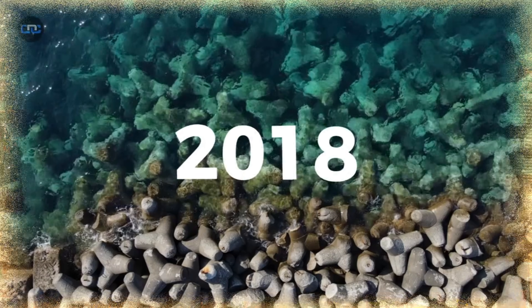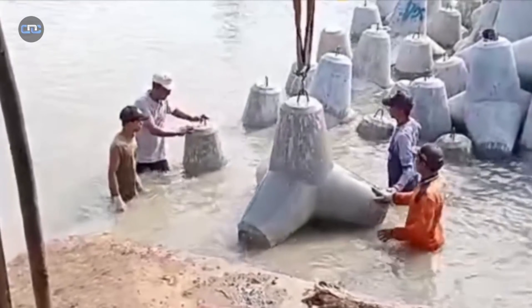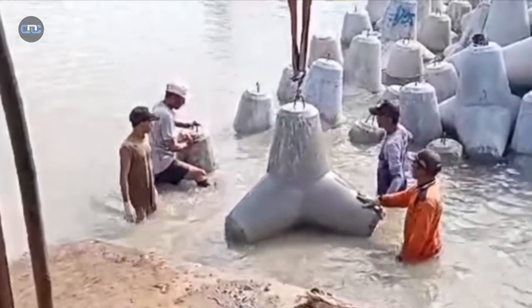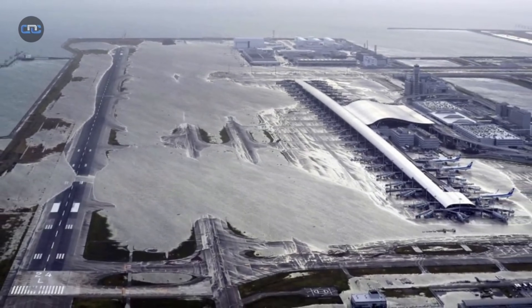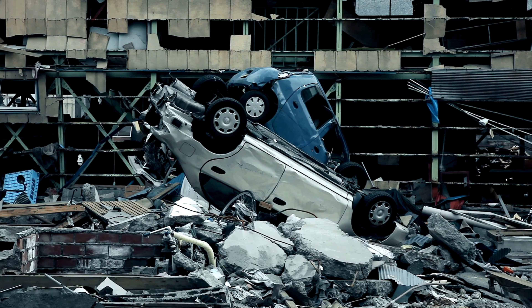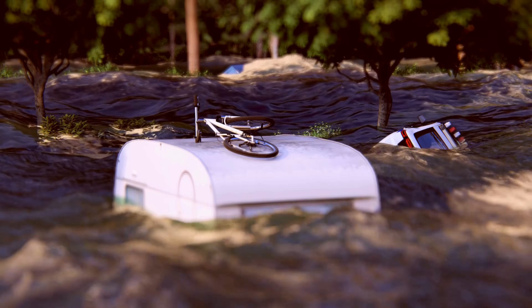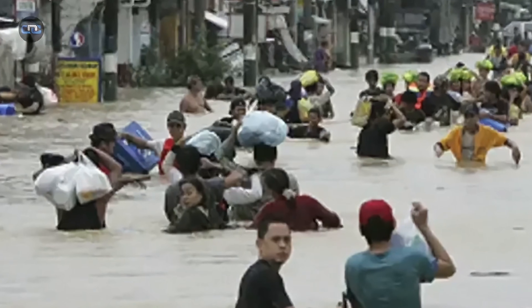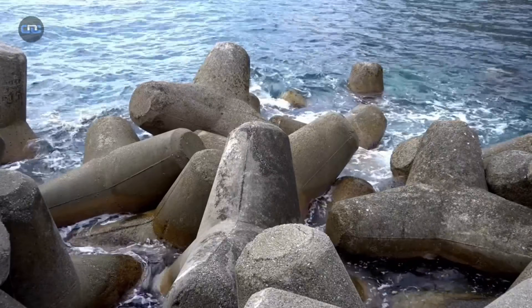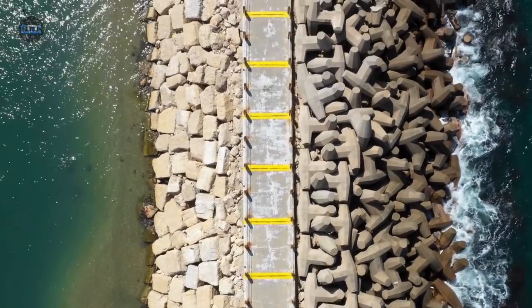In 2018, a powerful typhoon struck the coast of Osaka, Japan. The areas shielded by tetrapods resisted with minimal damage, while unprotected zones suffered flooding that paralyzed the international airport for days, with losses exceeding 300 million dollars. In contrast, on beaches in the Philippines where no breakwaters had been installed, the sea swallowed entire villages, forcing hundreds of families to relocate. These silent gray blocks often determine whether a natural disaster becomes a humanitarian crisis or a controlled incident.